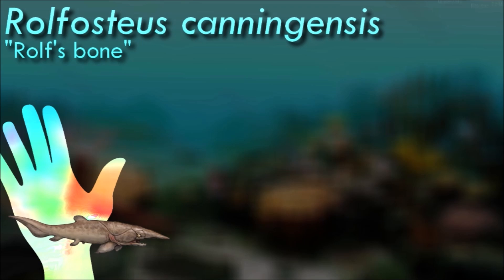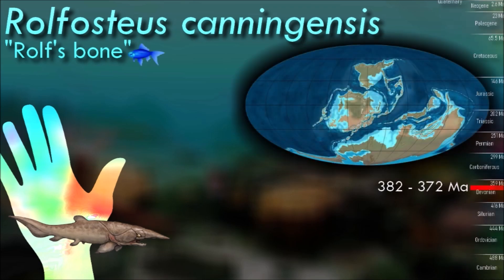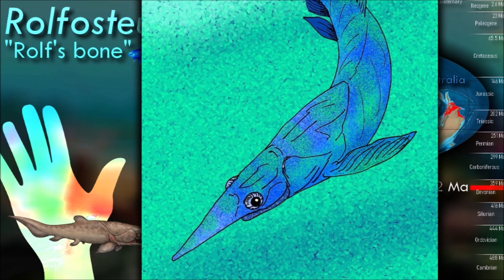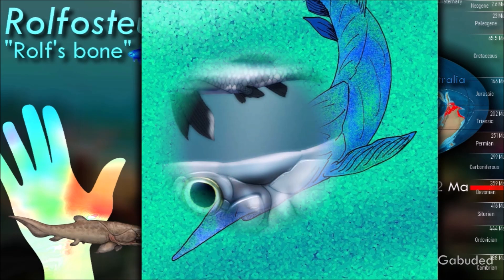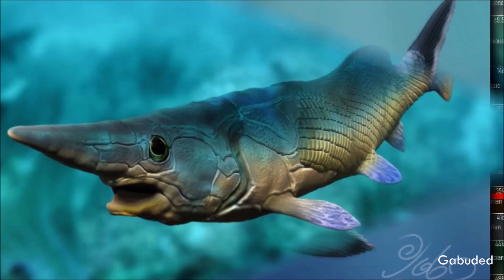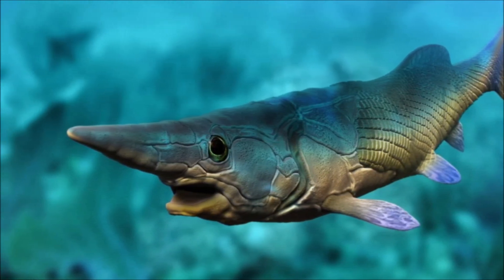Rolfosteus had sharp bony plates on its mouth which formed a turtle-like beak for cutting prey to pieces. Its most unusual feature was its highly elongated rostrum, which may have been used to enhance its sense of smell as well as increase its hydrodynamic streamlining, making it well adapted to be a pelagic pursuit predator. Its fast jaw movement and jaw morphology allowed it to effectively capture prey and swallow them whole.